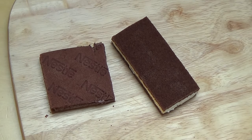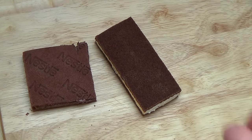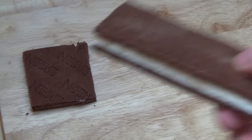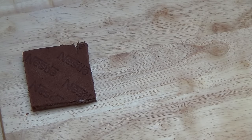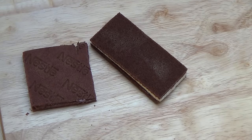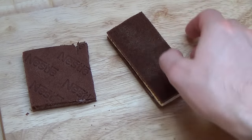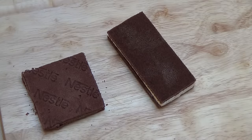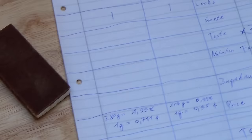Starting the smell category with the Milkschnitte first — I think the Milkschnitte is probably the best-smelling product ever. It's a very pleasant smell, you could almost make a perfume out of it. Now the Nesquik — it has a deep cocoa smell, also not bad. Both have their own appeal, so I'm giving both a point for smell.